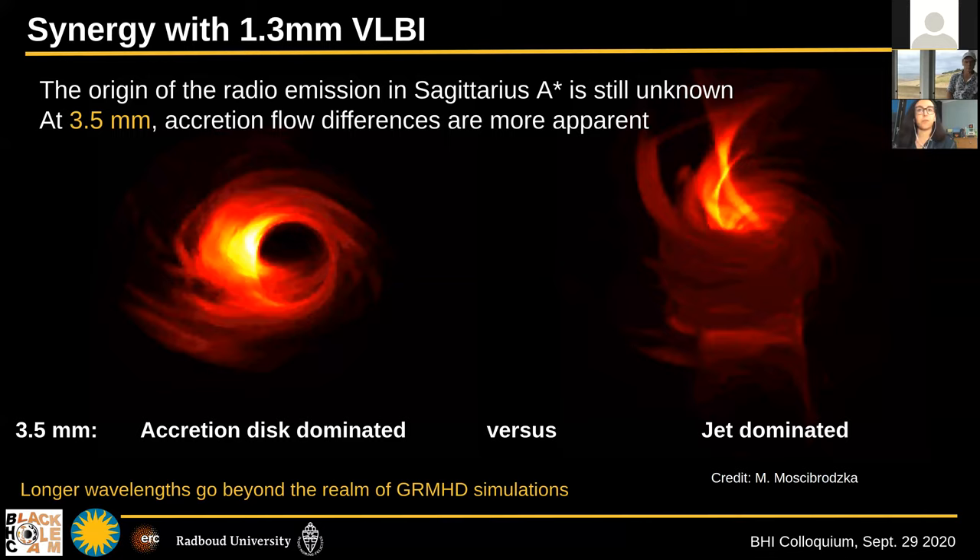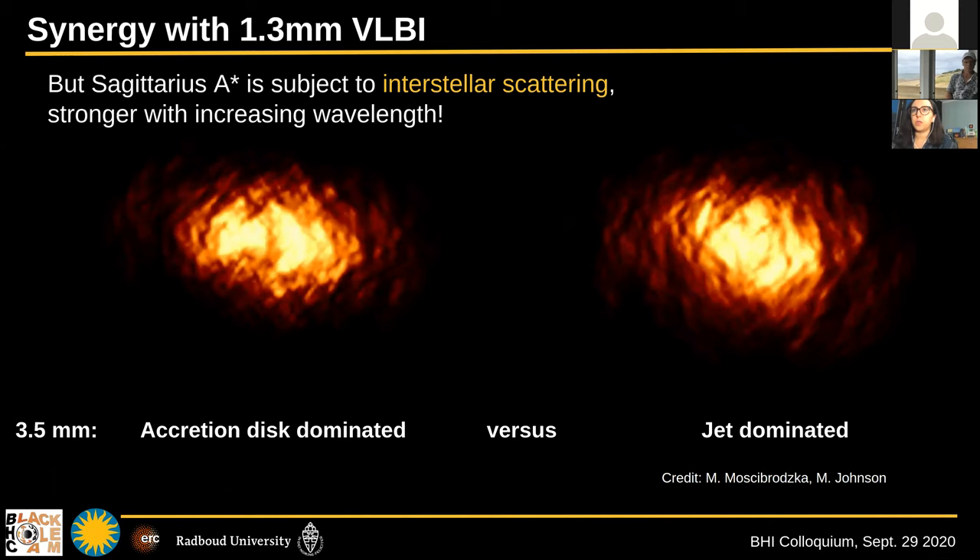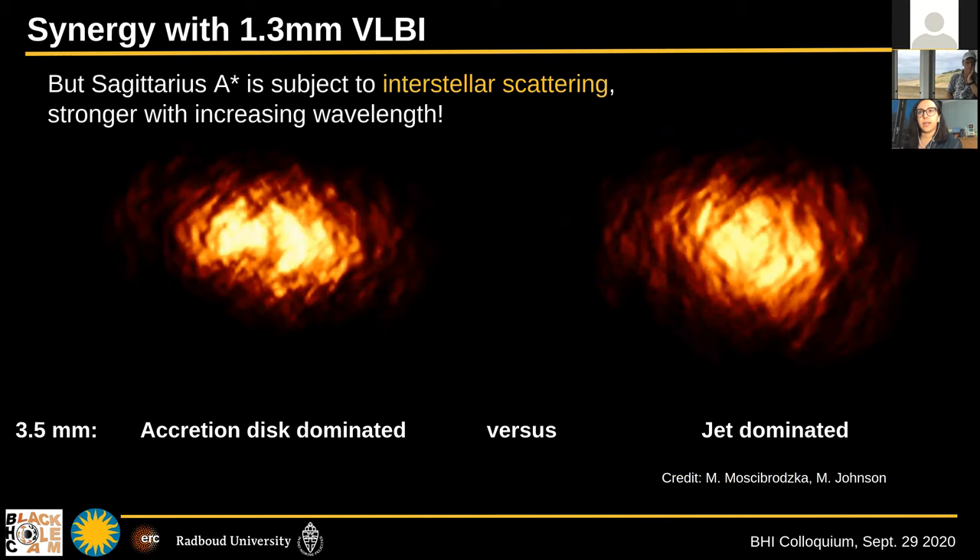Unfortunately, because Sagittarius A star is in our galactic center, we have another problem: interstellar scattering. This gets stronger with increasing wavelength, so at three millimeters, the two models — accretion disk dominated and jet dominated — look practically the same when we add scattering, putting us back to square one. However, because interstellar scattering is chromatic, we can study it across multiple wavelengths, use longer wavelength radio information to learn about the scattering, remove it, and then recover the intrinsic structure that could tell us about the emission mechanism.